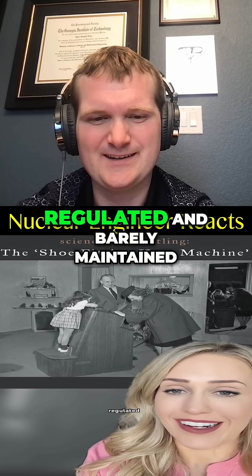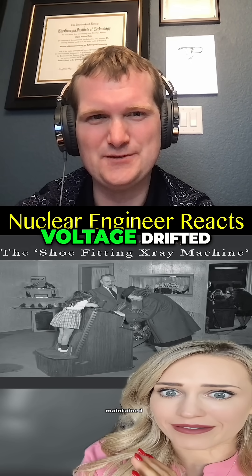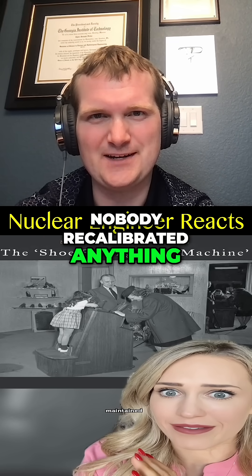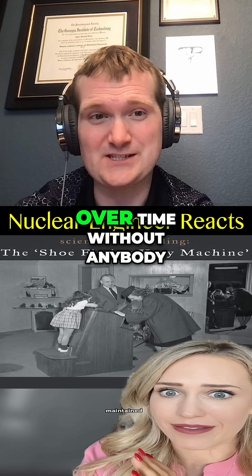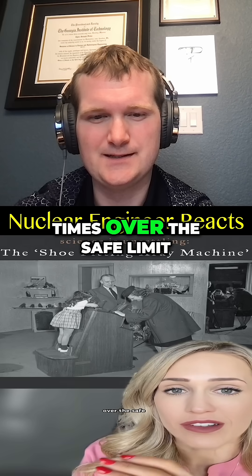These machines were poorly regulated and barely maintained. Tubes aged, voltage drifted, and nobody recalibrated anything. Outputs would creep up over time without anybody realizing it, emitting radiation hundreds of times over the safe limit.